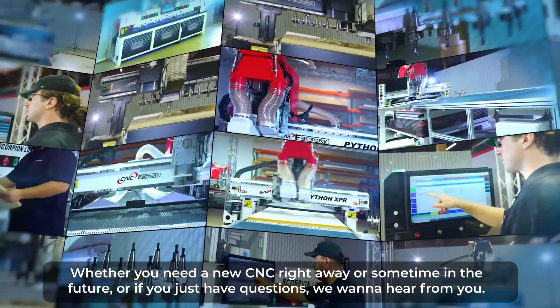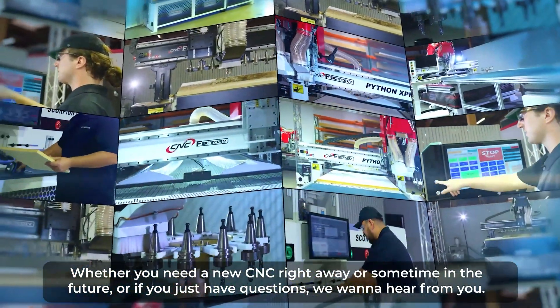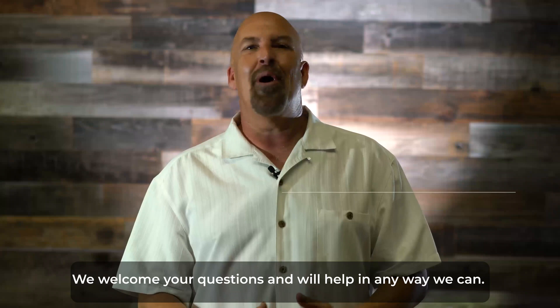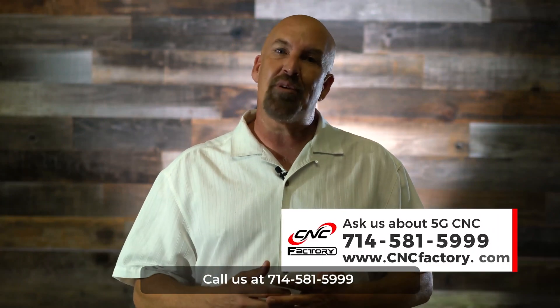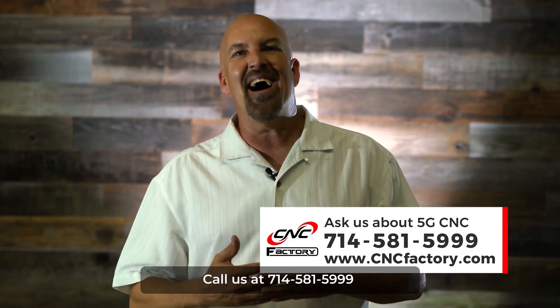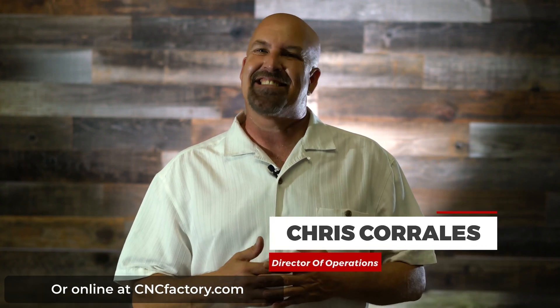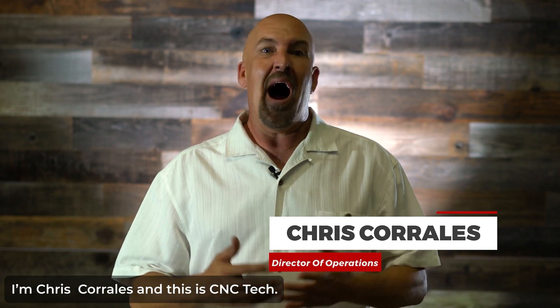Just like automatic vacuum controls, which we're going to talk about in our next CNC tech video. Whether you need a new CNC right away or sometime in the future, or if you just have questions, we want to hear from you. We welcome your questions and we'll be happy to help in any way we can. Call us at 714-581-5999, or come to our Santa Ana factory to see where it all happens, or online at cncfactory.com. I'm Chris Corrales — this is CNC Tech.